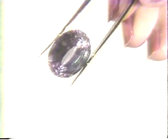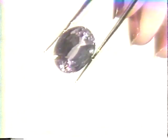Kunzite is generally cut into large gemstones so as to enhance its delicate color. The hardness rating for kunzite is 7. This gem is very difficult to cut and easy to break unless worn with care.